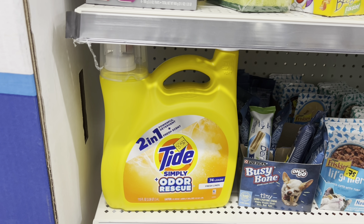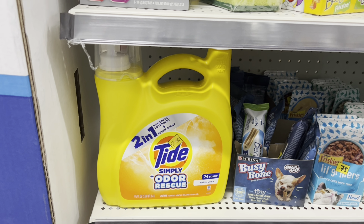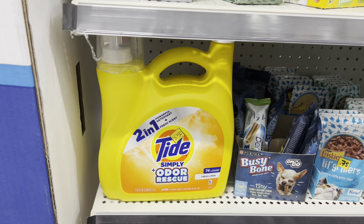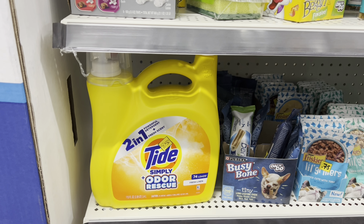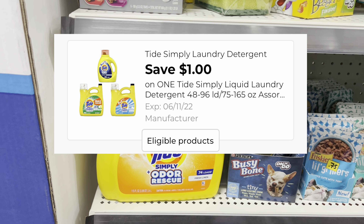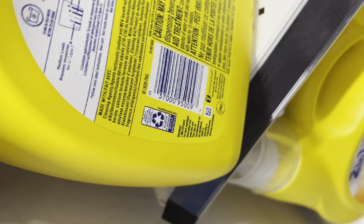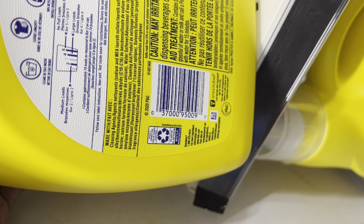So the next set of items that is going to be included in the clearance event is things that are in the clearance section that are marked down. Right here I want to give you guys some matchups of some things that I have found in my clearance sections. We have this Tide Simply Odor and Rescue — right now it's $8.50, come Friday it will be $4.25. Then we have a $1 digital coupon that you can pair with this, making this be just $3.25 for this huge jug. And I want to go ahead and give you guys the UPC for that one, just in case you want to look it up to see if your stores have them.